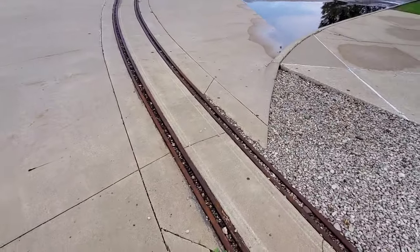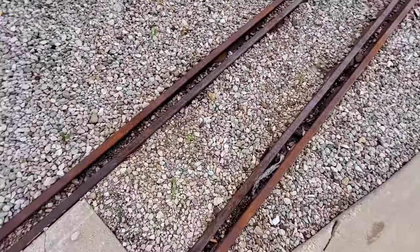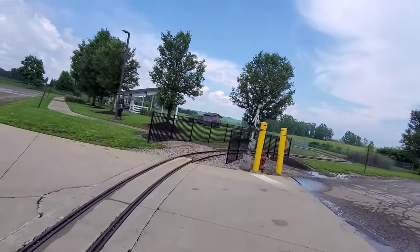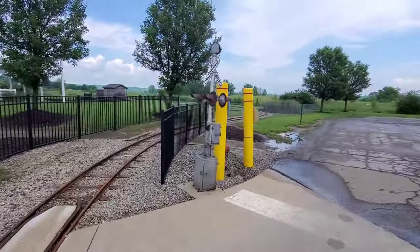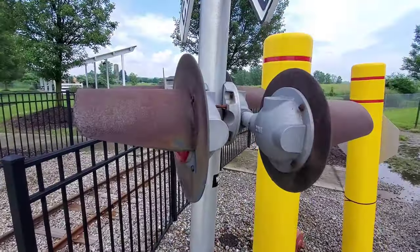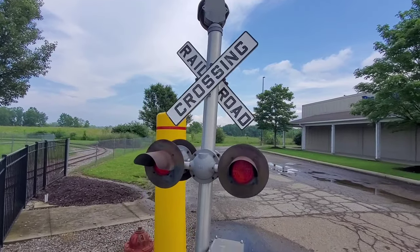This crossing is on a curve. These tracks are so rusty — I don't think that the train even runs at all now, the way it looks. This signal has two sets of lights; I think it's the only gate-less one — possibly even the only one here — that has two pairs. Could be wrong.